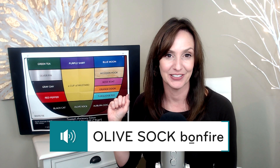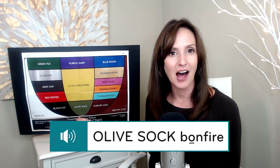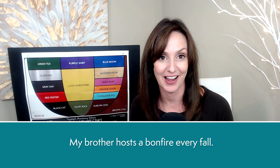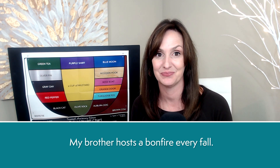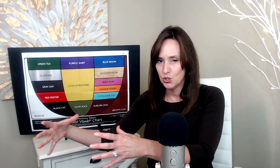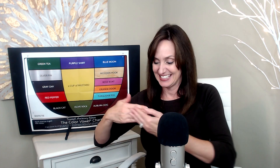Bonfire, bonfire. Olive sock bonfire. My brother hosts a bonfire every fall. He creates a huge stack of wood, lights it on fire, sets hay bales around the fire, and we sit and drink hot drinks and tell stories and have a fabulous time.